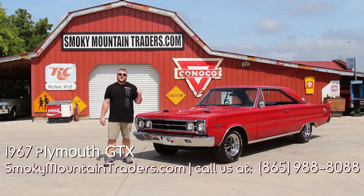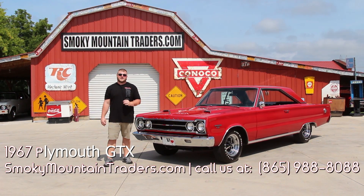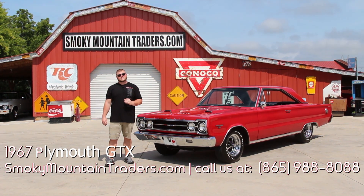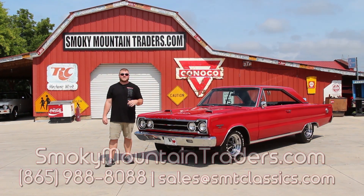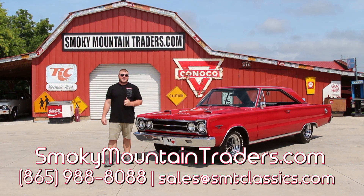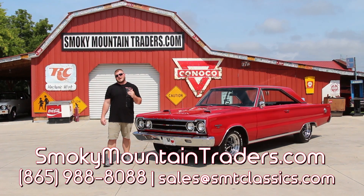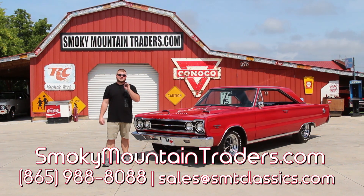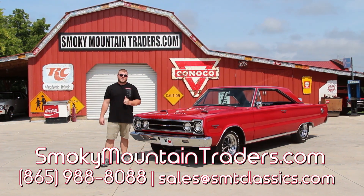Now we've been around the outside, on the inside, and under the hood of this '67. I'll get it around there on the lift so that way you can take a close look at the bottom. Remember if you've got any questions you can give us a call at 865-988-8088 or you can send us an email to sales at smtclassics.com. Now let's get this GTX around there so you can take a close look at the bottom and then we'll get it out on the highway as well.